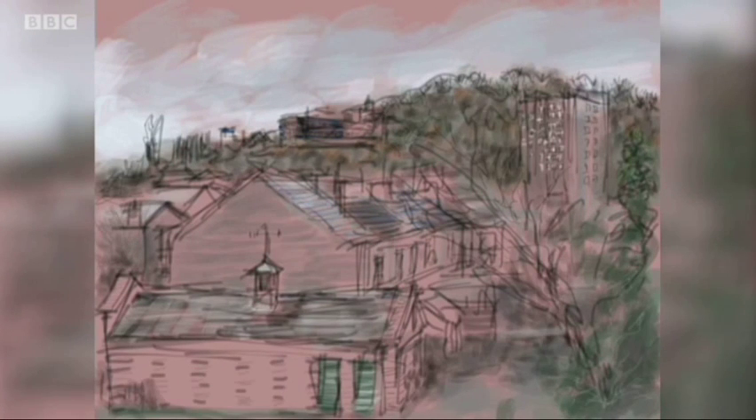And whilst Mick still dabbles with a paintbrush, it's clear to see he has the ability to capture anyone on his screen. Geeta Pence, BBC East Midlands, today.